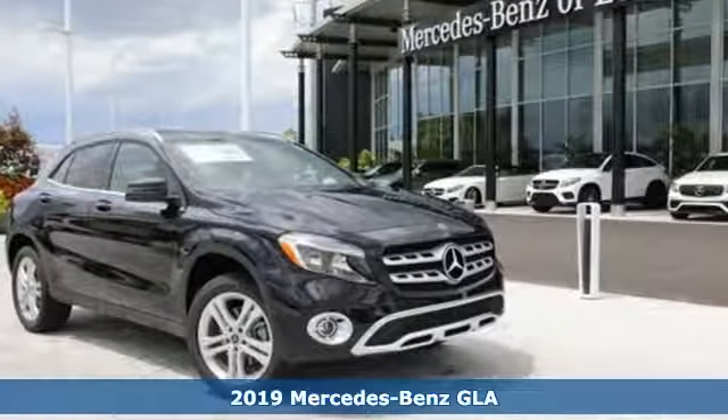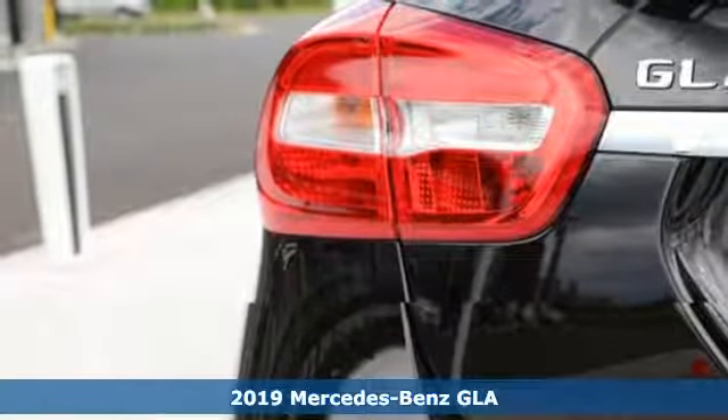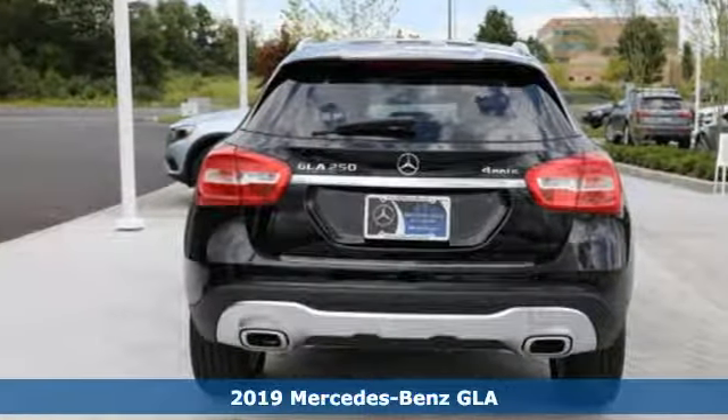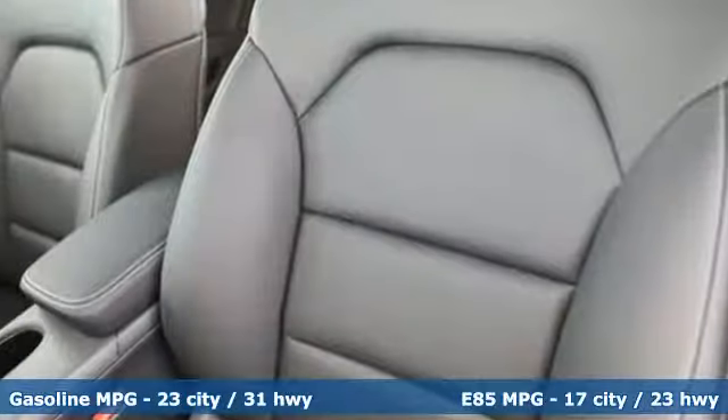It's a new 2019 Mercedes-Benz GLA. This GLA is the perfect mix of flexibility, fuel efficiency and fun with engineering that delivers capability, luxury and class-leading innovation.